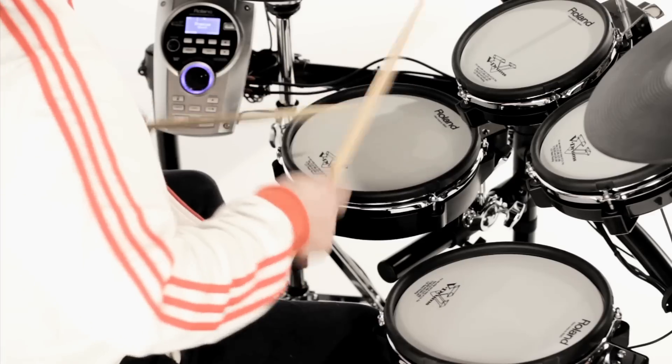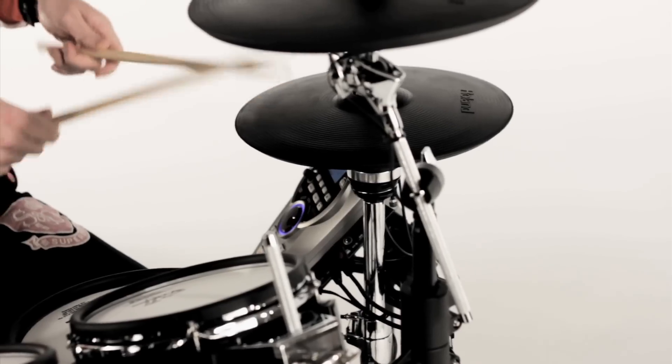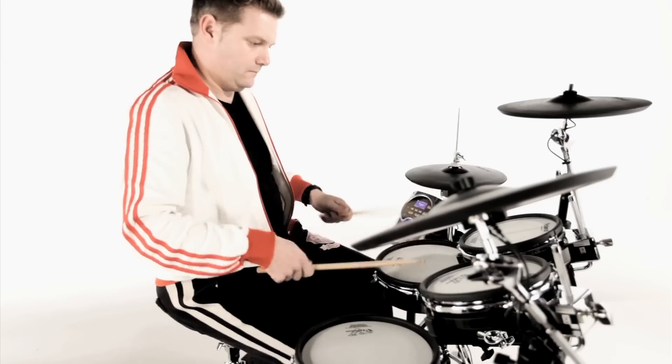The Supernatural technology found in V-Drums provides heightened sensitivity, natural playability, a broad dynamic range, and lightning fast triggering. When combined with Roland's behaviour modelling, it all adds up to a complete and natural playing experience.